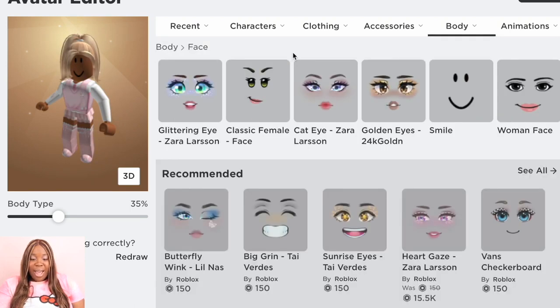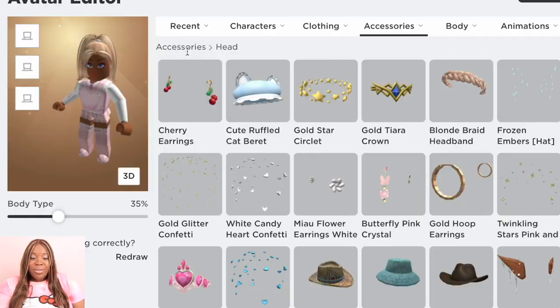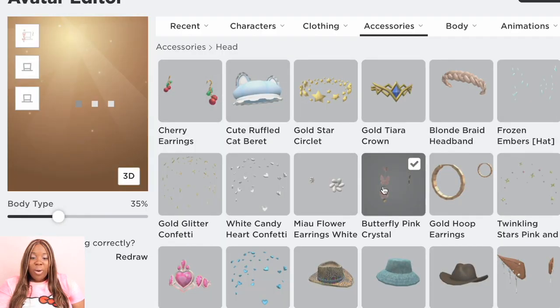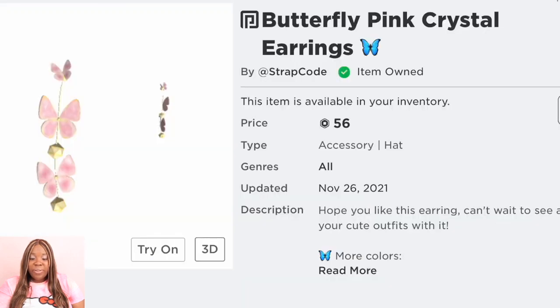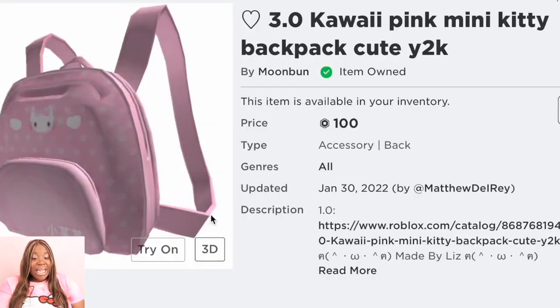Now that we've added that, we're going to add the Cat Eye by Zara — I've been feeling this look a lot lately — and that is 150 Robux. So far we're spending about 500 Robux, not that much. Now let's add accessories: we're going to add the butterfly pink crystal earrings for 56 Robux, and also the Kawaii Pink Kitty Bag — isn't it cute? That is 100 Robux. It's not a thousand yet, so we've done it! It's a really cute bag and it works well with everything.